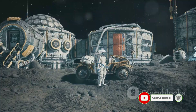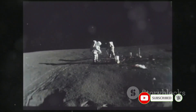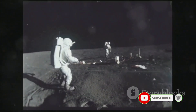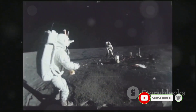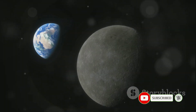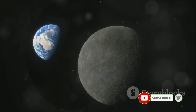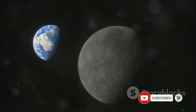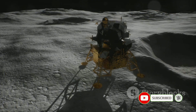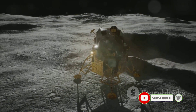Picture a campervan not cruising down the highway but navigating the craters and mountains of the lunar landscape. NASA and the Japan Aerospace Exploration Agency, JAXA, have teamed up to make this a reality. They're not just creating a vehicle but a mobile home with all the comforts needed for survival on the moon. It's not just about getting around — the moon's environment is extreme, with temperatures that can swing hundreds of degrees between day and night. Astronauts need a safe, pressurized environment not only to live in but to travel in too.